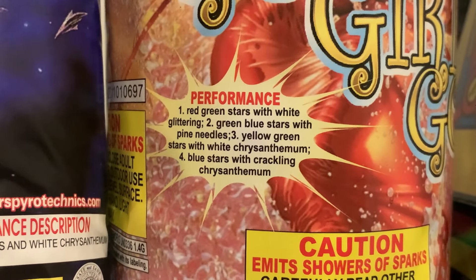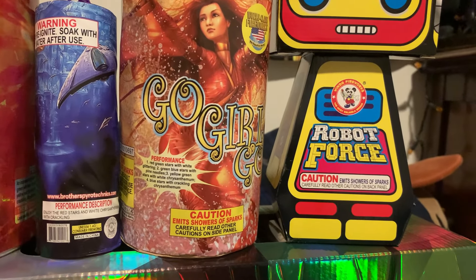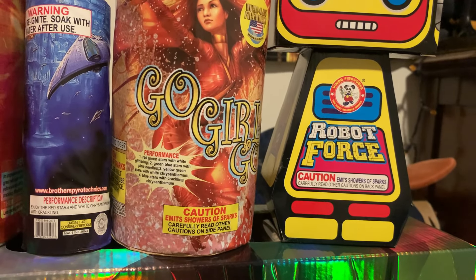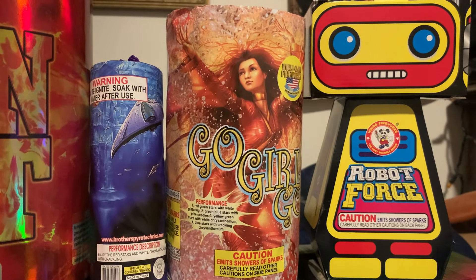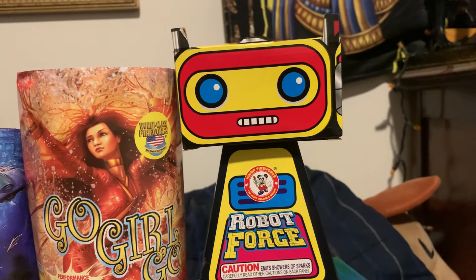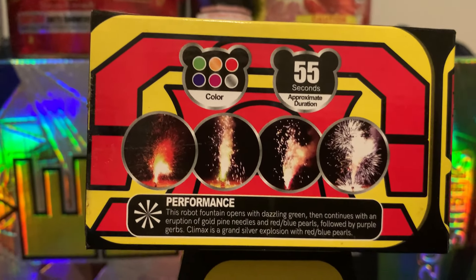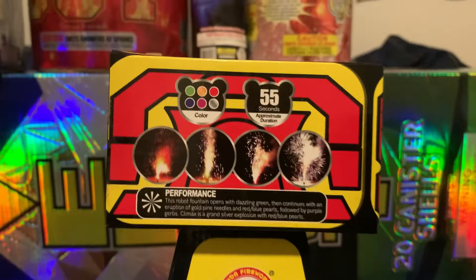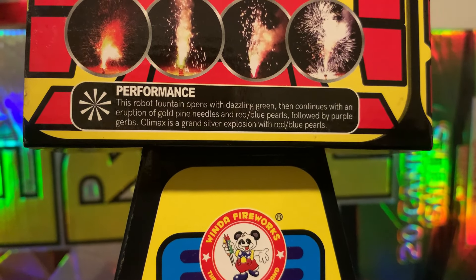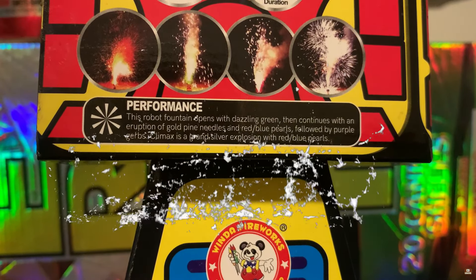Next up I've got Go Girl Go by World Class. I've heard really good things about this fountain, though I've never had it myself. Fool's Gold and Go Girl Go were $15.99 buy-one-get-one, so about $17 with tax — not a bad price for two really good fountains. The performance is: red and green stars with white glittering, then green and blue stars with pine needles, then yellow and green stars with white chrysanthemum, and finally blue stars with crackling chrysanthemum. I've heard it used to be as good as or better than Call Me, which was one of my all-time favorite 200 gram fountains from World Class.